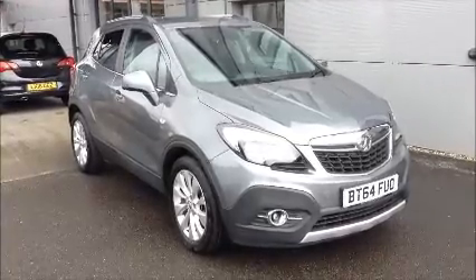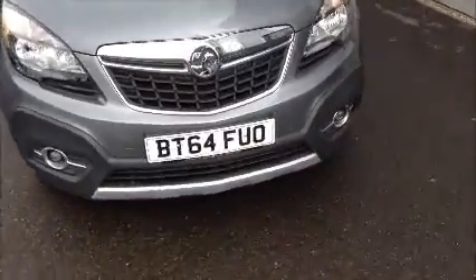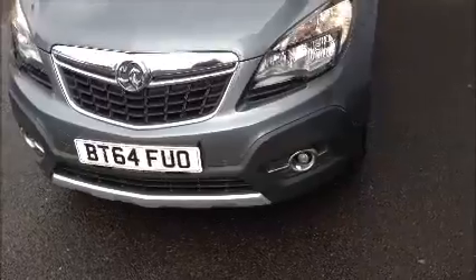We also offer 5 days free insurance on this vehicle. As you can see, this car comes on a 64 plate and was registered in 2014.